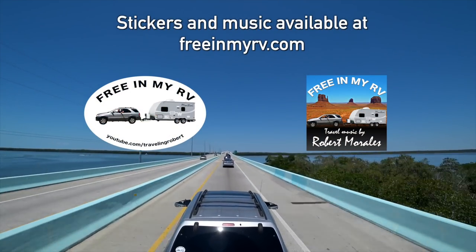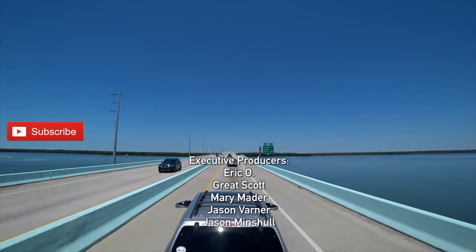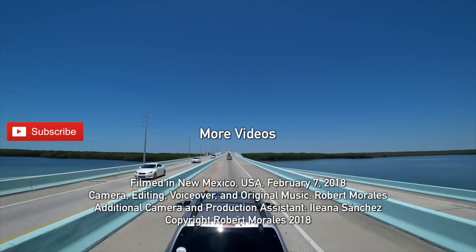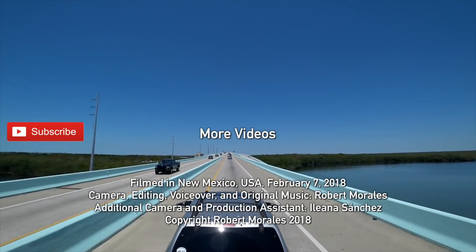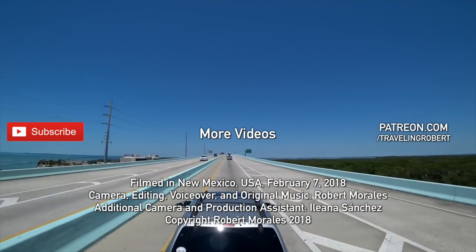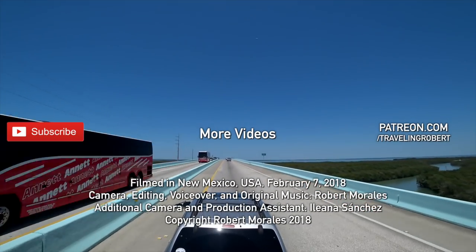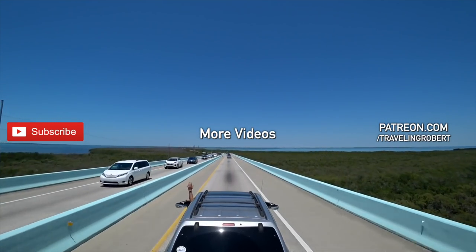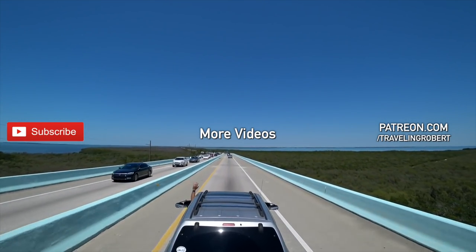If you have enjoyed traveling with us, make sure you are subscribed and check out my other videos. Also, share it with your friends, spread the word, and leave me a comment. If you really, really liked it, you have a chance to show your support at patreon.com/travelingrobert. As always, thank you so much for watching, and see you on the road.